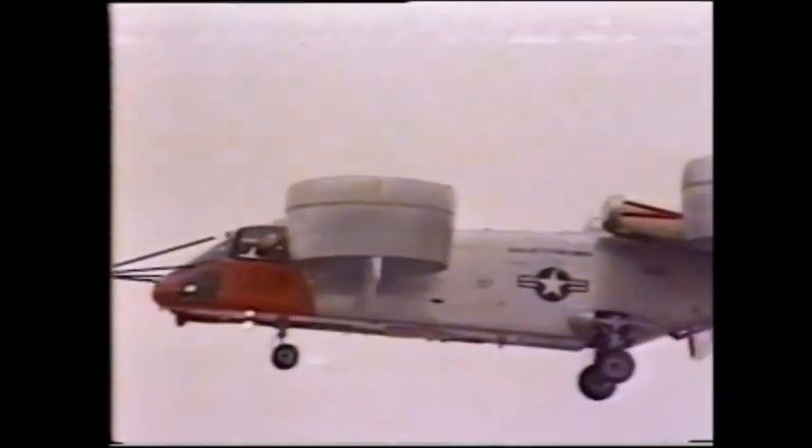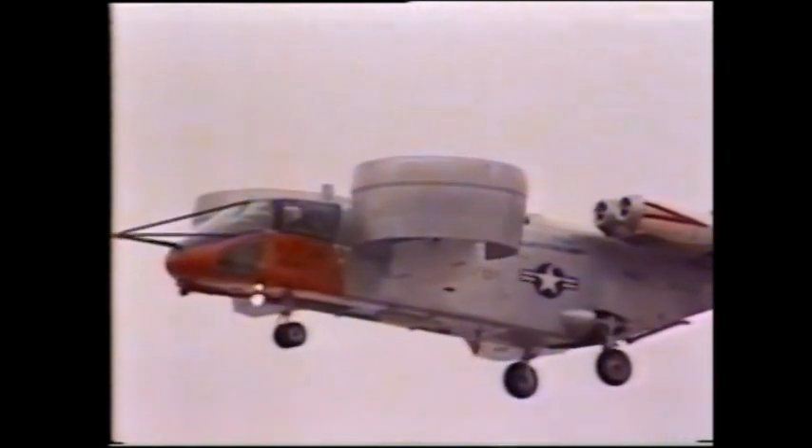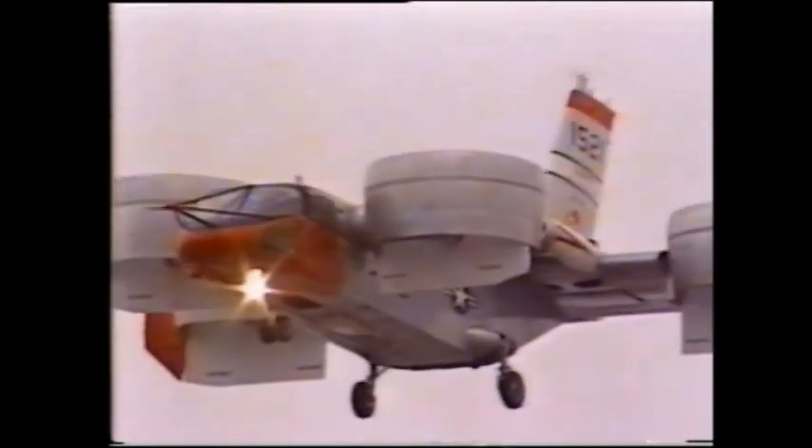Over $40 million in 18 years have been devoted to the X-22. But until the government or a commercial manufacturer is willing to mass-produce vertical takeoff and landing planes, none of us will be flying from downtown Buffalo to downtown Los Angeles.